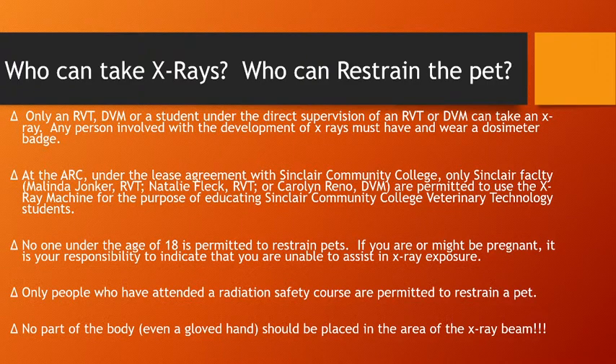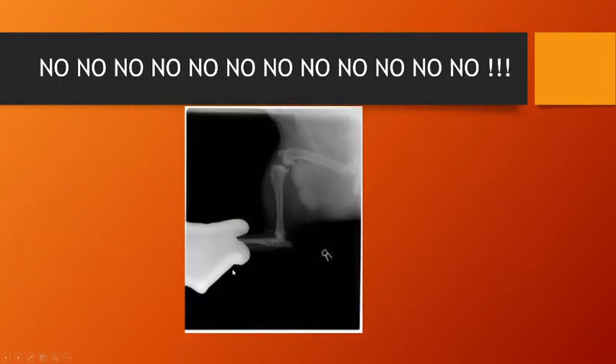This is really important: no part of your body — even a gloved hand — should be placed in the area of the X-ray beam. That's your body, not the pet's body. Even though the glove has lead protection, on a direct X-ray beam the X-rays are going completely through the bone and tissue and can go through the lead protection of the glove. So this person is not protected.